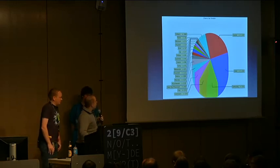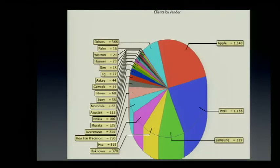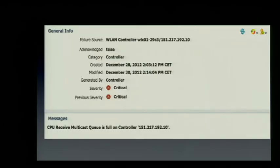We made a nice pie chart for clients by vendor. Apple still has the most wireless users, and Samsung as well. Some issues we had: the Junipers had problems with neighbor discovery, and the controller had issues with multicast and ARP — we got messages that the multicast queue was full. We don't know if it had any effect; we were not able to debug it further.